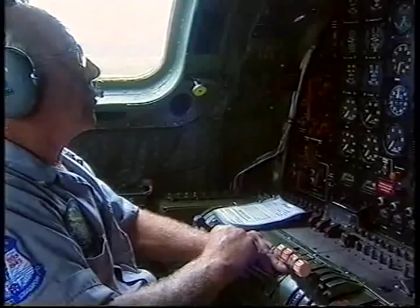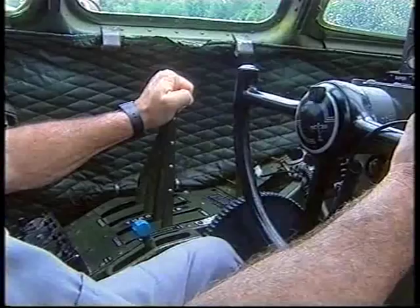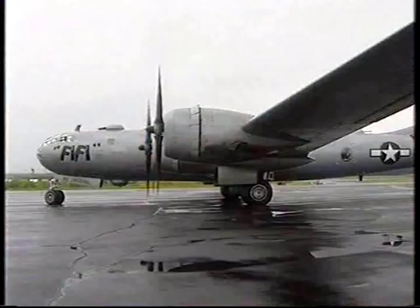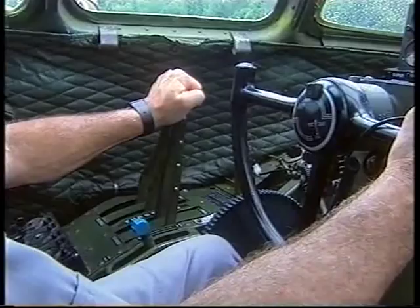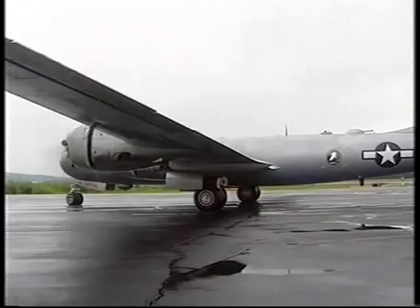The all-American B-29 had all the mod cons to transport its 11-man crew in relative comfort. It was the world's first combat aircraft with a fully pressurized cabin. This meant the crew members didn't freeze at high altitude during their 3,000-mile round trips to Japan.